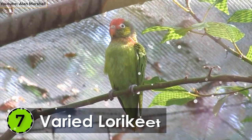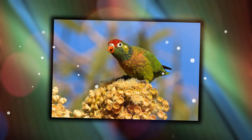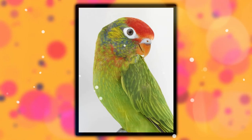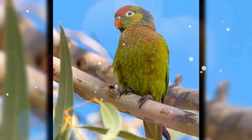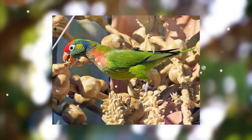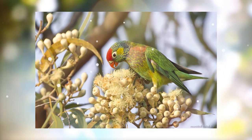Number 7: Varied Lorikeet. Endemic to the tropical eucalypt forests around the northern coast of Australia, the Varied Lorikeet is one of the most beautiful bird species. They are also known as the red-crowned Lorikeets and were first described by English artist and illustrator Edward Lear in 1830. It is around 7.5 inches long and 55 to 60 grams in weight. Both sexes have a green plumage with yellow horizontal stripes. The forehead and the crown are red, whereas the legs are bluish-gray. It has an average lifespan of around 10 years.